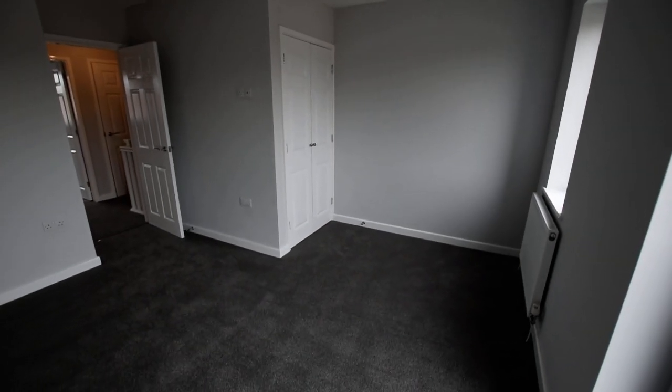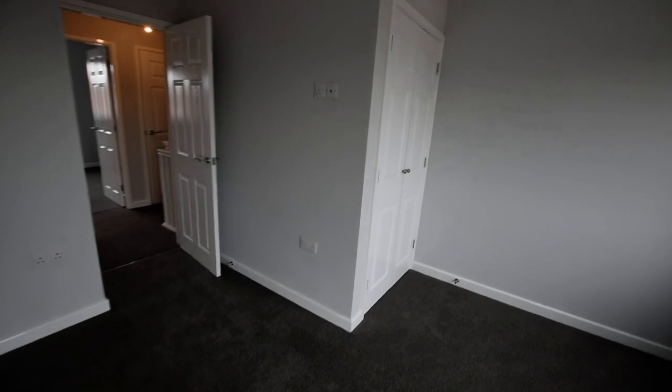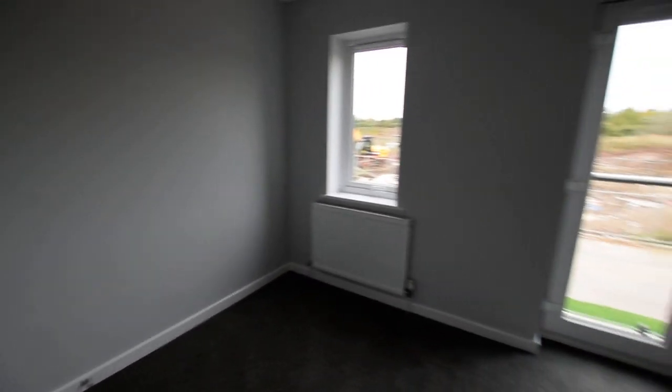And fitted wardrobes. If you'd like some more information, give us a call on 01754 769 769.